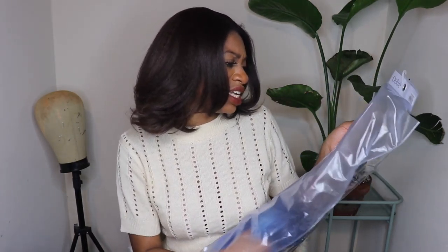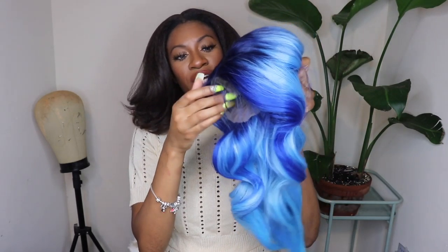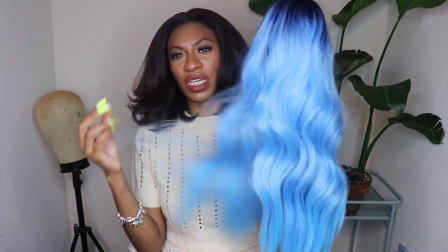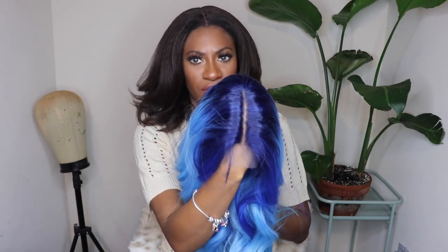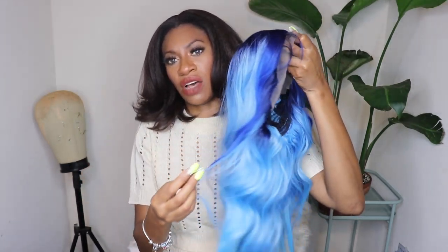This one is from Outre — it's the Color Bomb collection and this is in the style Delphine. The one I really wanted was called Coral Blonde, but that one was sold out, so I decided to get it in the Sapphire Sky. It's a very bright, very beautiful color. The curl pattern is really cute — it's wavy and then straight at the ends. It does have dark roots, not black but a deep deep blue at the top, and then it flows into a pretty sky blue with a few streaks of darker blue in the front.